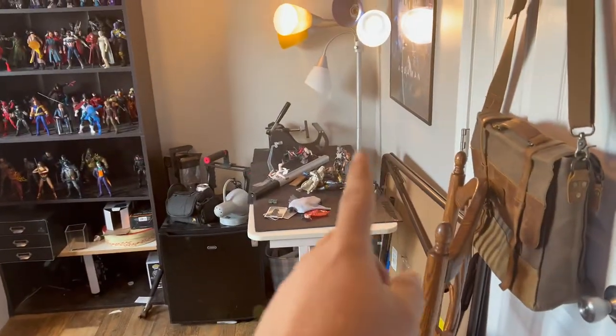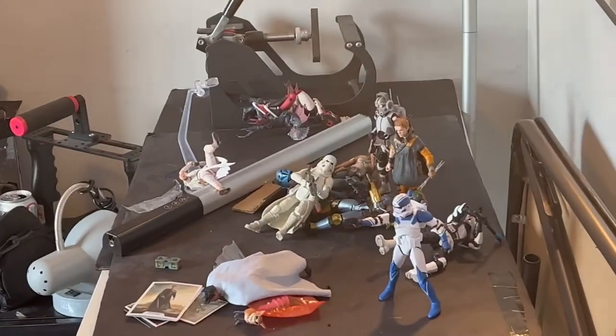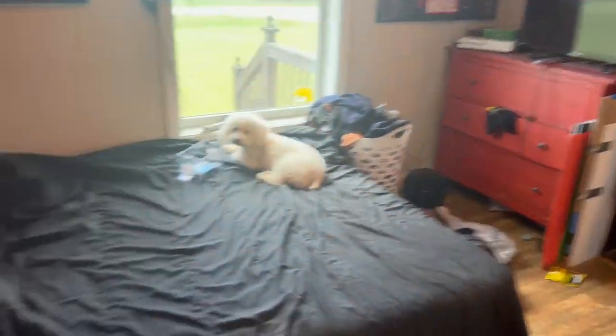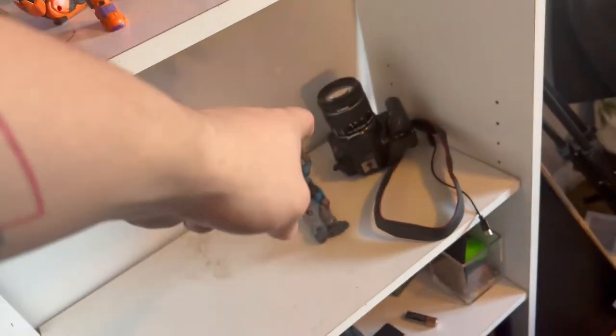Here's the studio itself. It might be a little messy because I'm still putting things away. My starboard shelf did fall down, so things are on the desk over there. But here's my Halo shelf, and that's my camera right there.